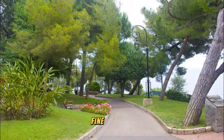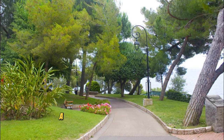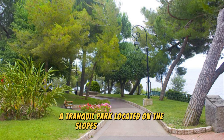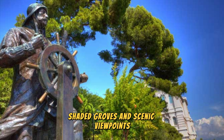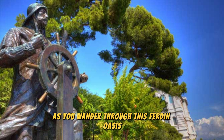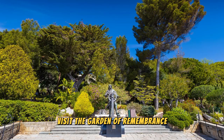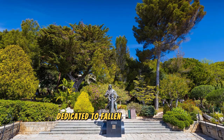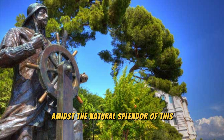St. Martin Gardens. Find serenity amidst the lush landscapes of St. Martin Gardens, a tranquil park located on the slopes of Monacoville. Explore winding pathways, shaded groves, and scenic viewpoints as you wander through this verdant oasis. Discover hidden statues, fountains, and botanical specimens that add to the park's charm and beauty. Visit the Garden of Remembrance, a peaceful memorial dedicated to fallen soldiers and victims of war, and pay tribute to their sacrifice amidst the natural splendor of this idyllic retreat.